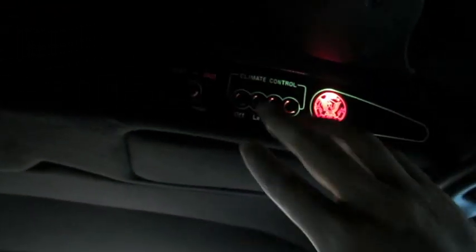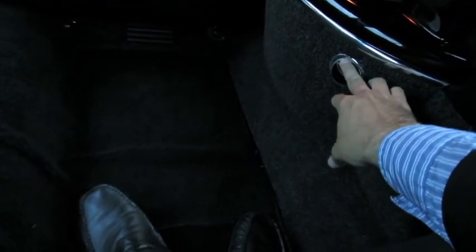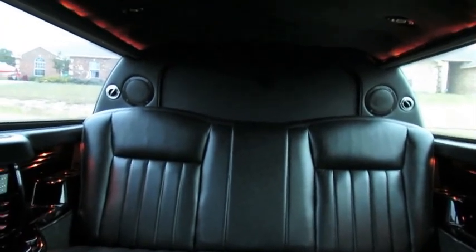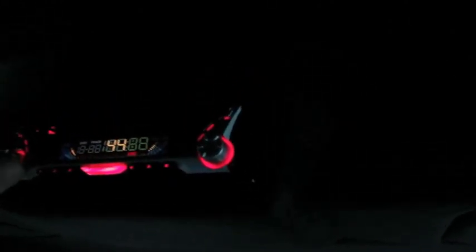Now we've got all of our controls up here — you've got the AC button right here, and you can control the intensity of the discharge. The AC comes out of these nice little vents on the sides. We've got partition control again, so you can shut off the driver if you want. You also have mood light control — you can change the intensity, turn them all the way down or up. And most importantly, you have your own radio control and your own surround sound system.